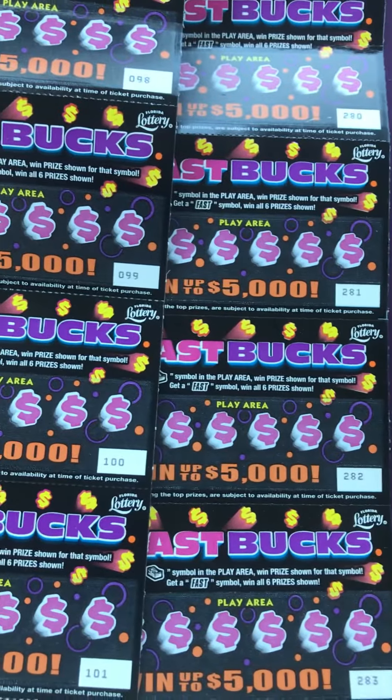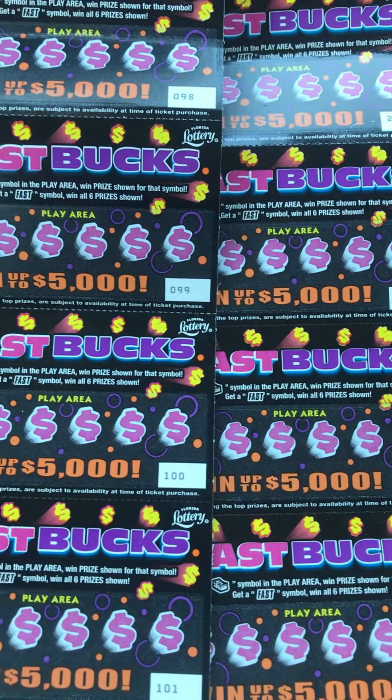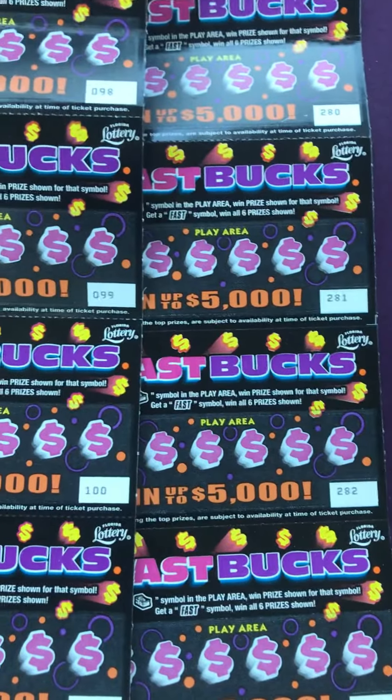Can we find something on the dollar tickets? Found a 20 here, 50 there. So let's see what we find here.